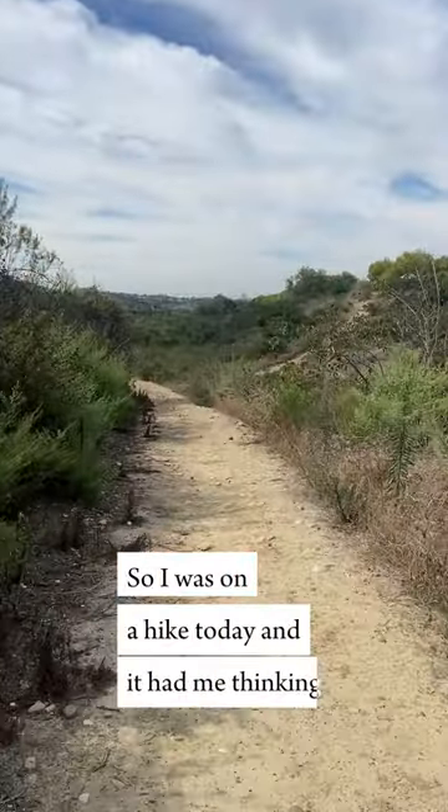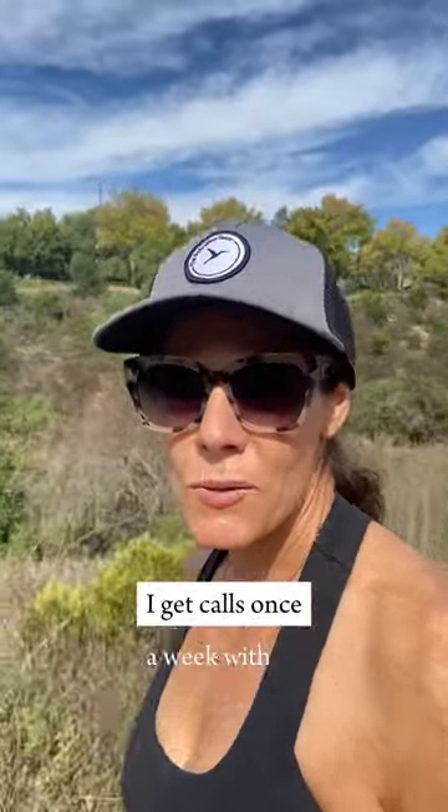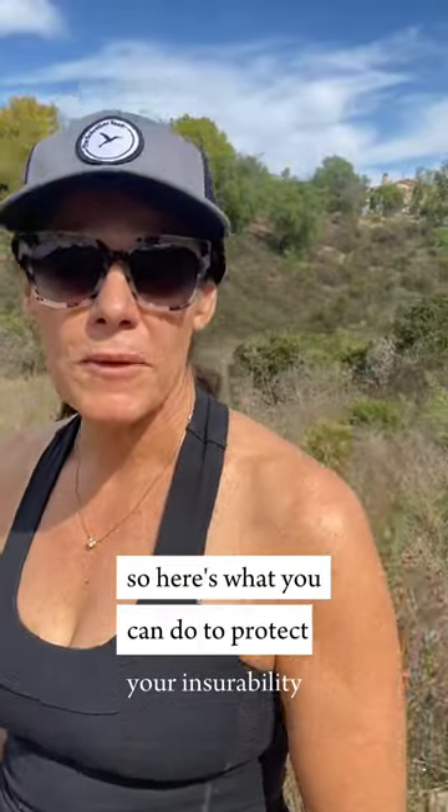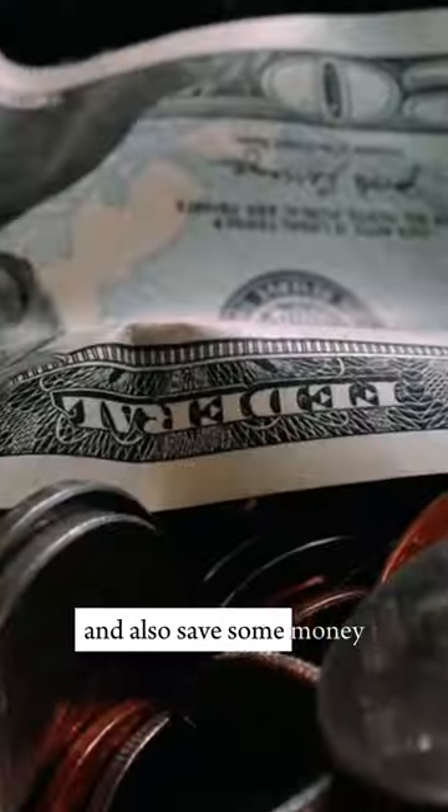So I was on a hike today and it had me thinking — I get calls once a week with people that are losing their fire insurance. Here's what you can do to protect your insurability and also save some money.